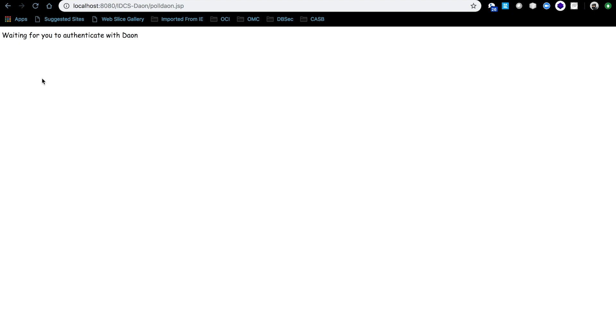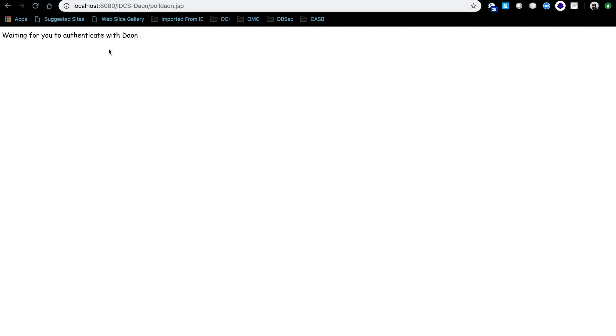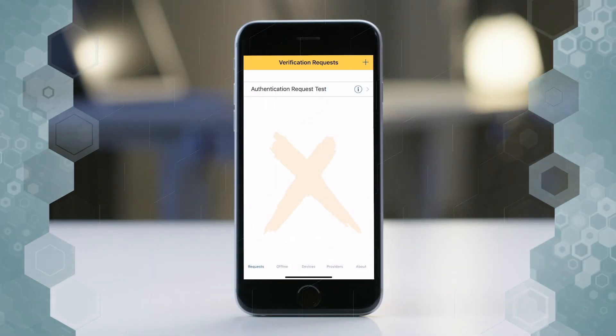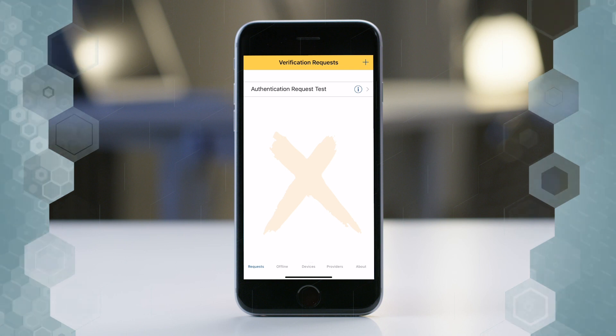Click Login. And now we are polling Dayon's services every five seconds to make sure the user is authenticated. Right now I'm going to use my phone to authenticate. As you can see on my screen, there is an authentication request. We'll click through it and click the authentication test.